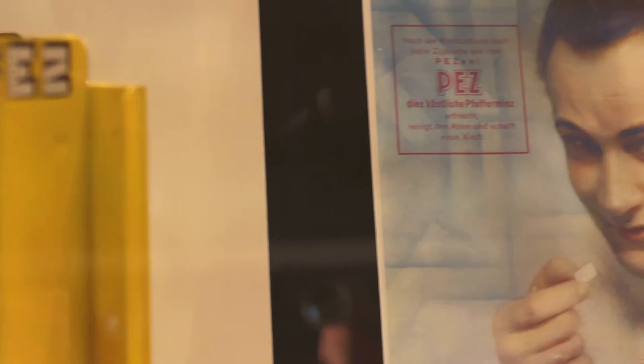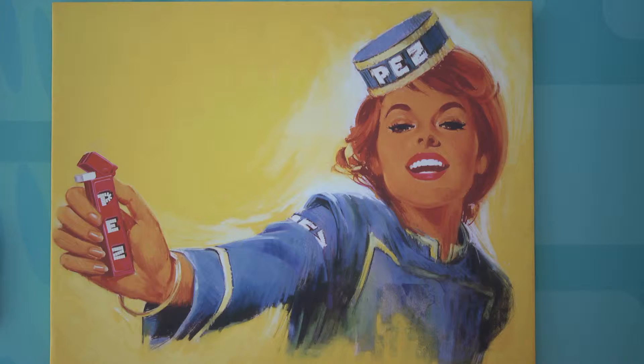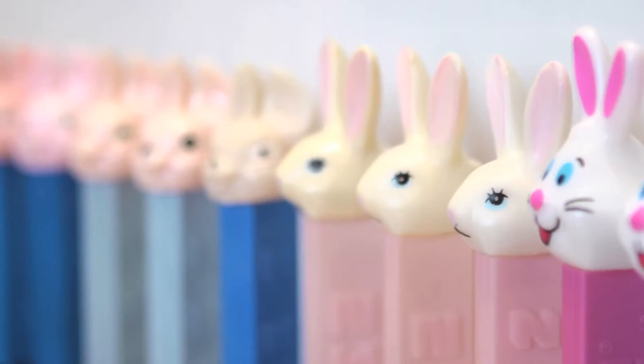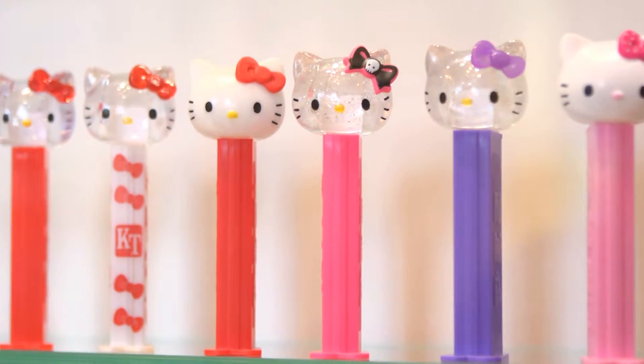That's the biggest surprise we get from people. They always thought it was just a children's product from the 50s or 60s. But we've been around much longer. We went from an adult product to a children's product. We added a cartoon character to the top, fruit flavors, and that's giving it the staying power that it's had all of these years.